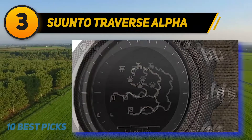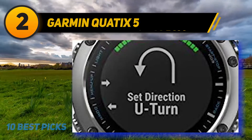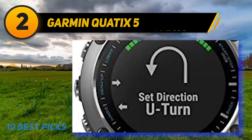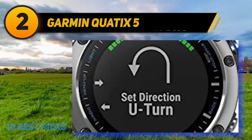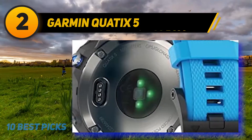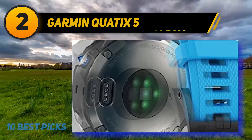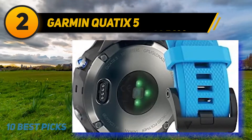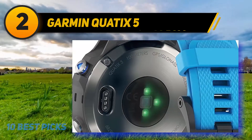Coming in at number two is the Garmin Quatix 5. The brand is a leader in map-based watches and has a model for just about every niche. The Quatix 5 is the best-in-class multi-sport marine watch — it's more of a computer system than a timepiece because of its extensive and complex features, making it well worth the hefty price point. It is compatible with Garmin chartplotters to provide autopilot control and remote waypoint marking.